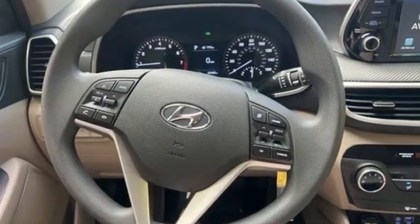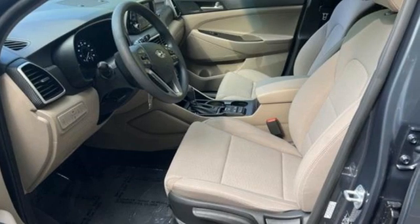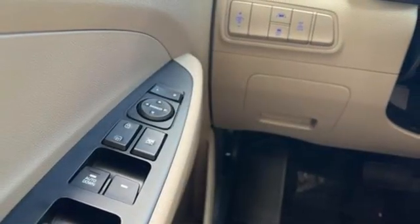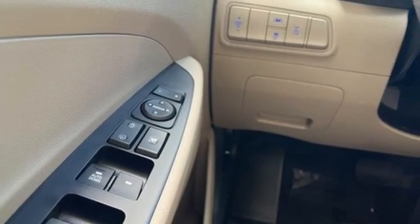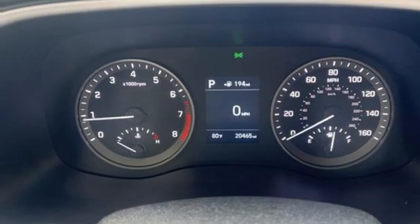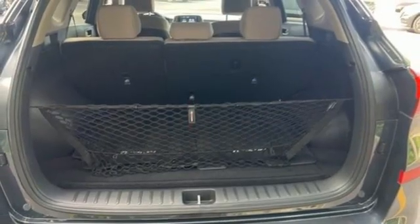Inline 4-cylinder engine. Manual tilting steering column. Streaming audio. Manual telescoping steering column. Wireless phone connectivity. External memory control. Aluminum wheels. USB port. And automatic transmission.